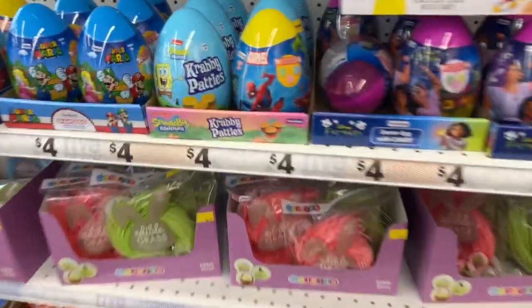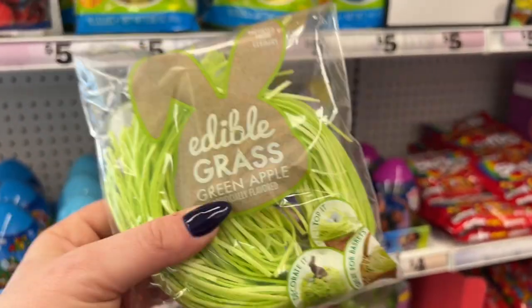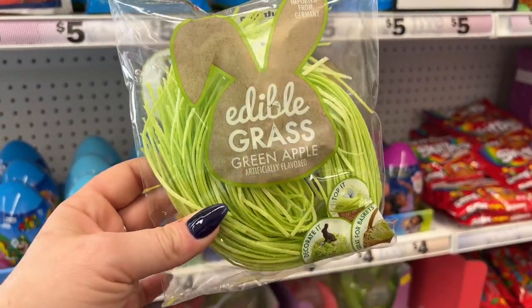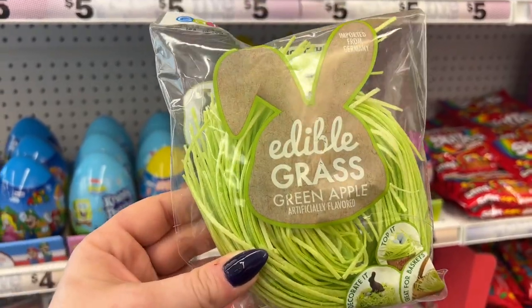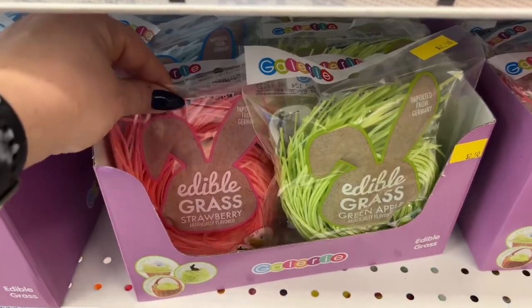Oh, they have the Edible Grass bag — I remember last Easter, these are $2.50. I was so excited to see this because it was so different. This one's Green Apple; they also have Strawberry.